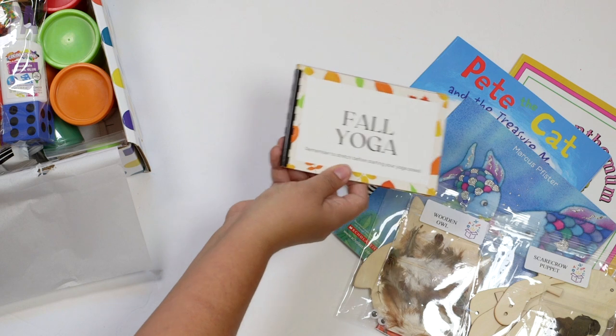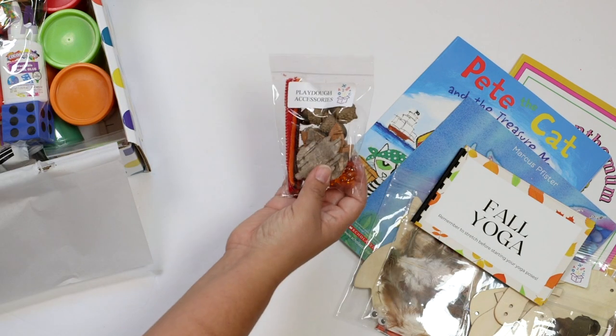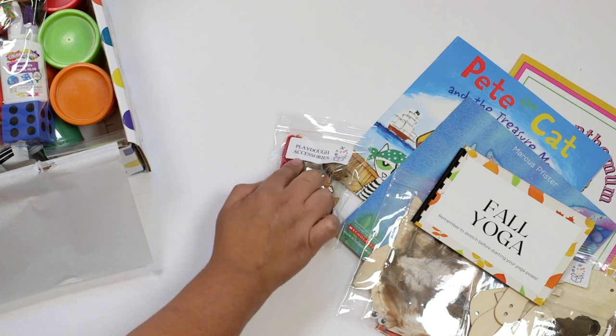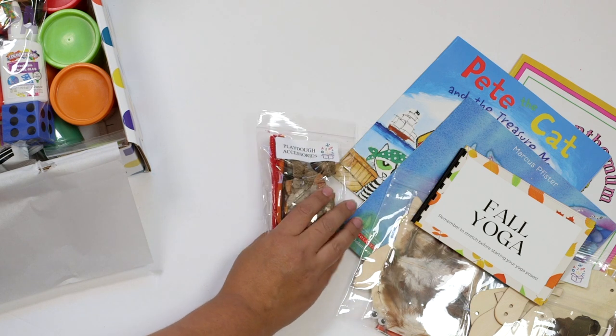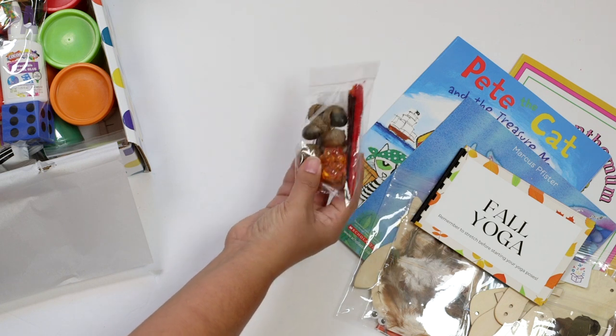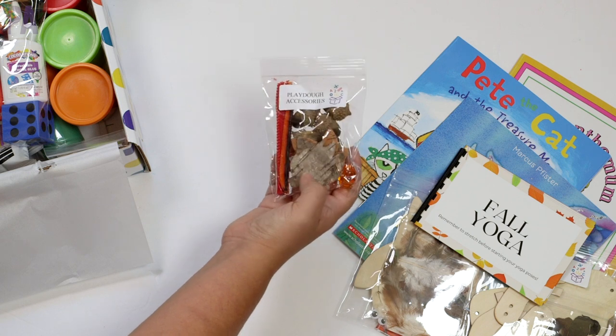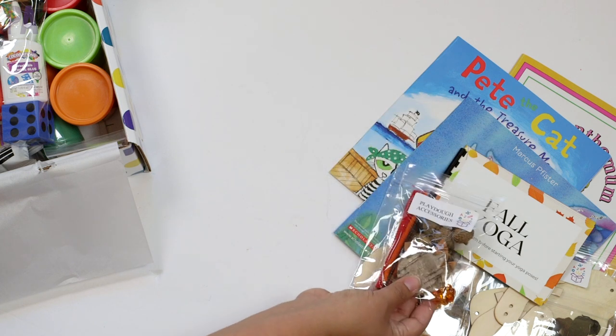You can save these yoga cards from year to year for all ages. Here we have some Play-Doh accessories — I like how everything is labeled so you know exactly what it's for. Inside this box are some acrylic pumpkins, some little wooden acorns, some pipe cleaners, and some wooden leaves too — all fun to use with your dough.